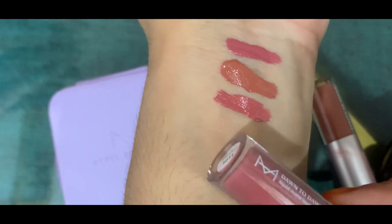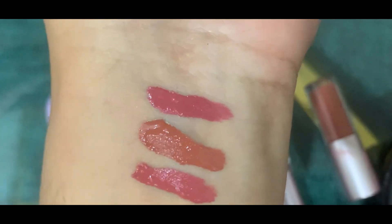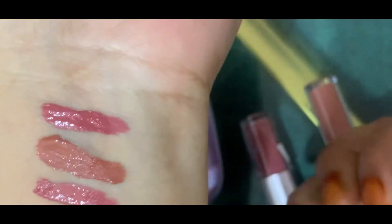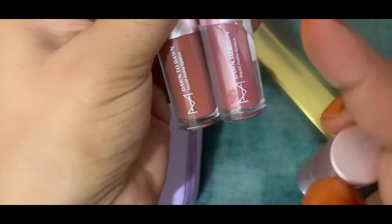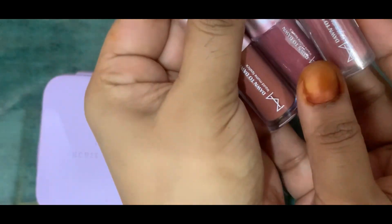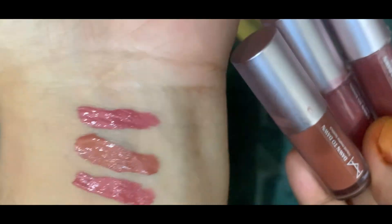All three shades are very good. The staying power is a little less — you will get around 2 to 3 hours of wear. Apart from that drawback, they give a good look. Quality-wise they are amazing, and you can definitely purchase these for your day-to-day life. You can go for it.